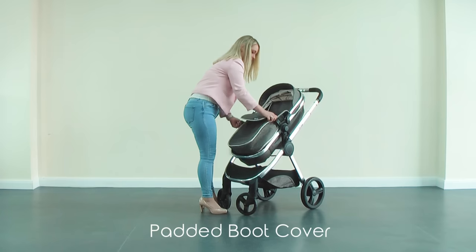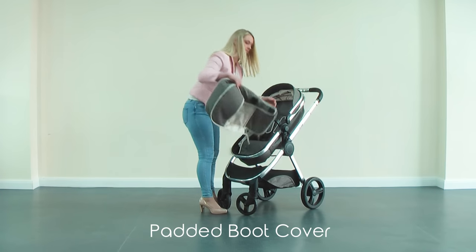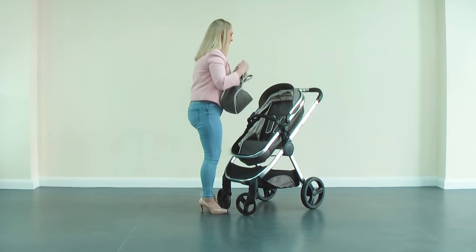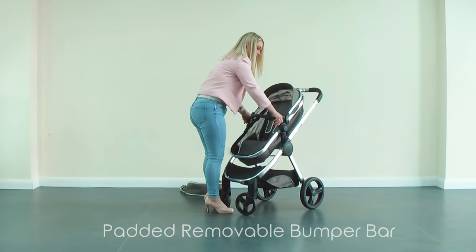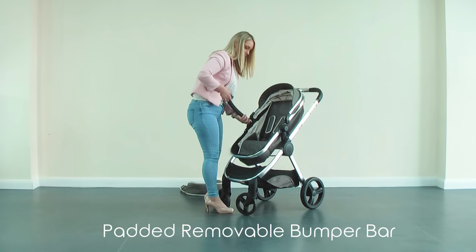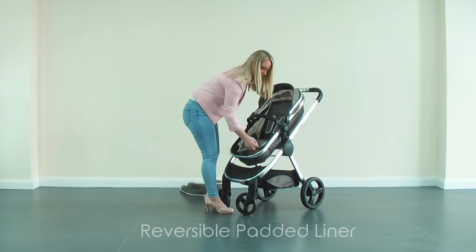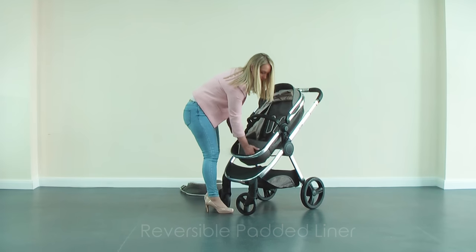The large, padded, and easy-fit apron protects the little one from those cold and windy days, yet allows the little one to feel free due to its unique design. The padded bumper bar can be fully or partially removed for easy access. The padded, comfortable, reversible liner can be used on both sides as desired.